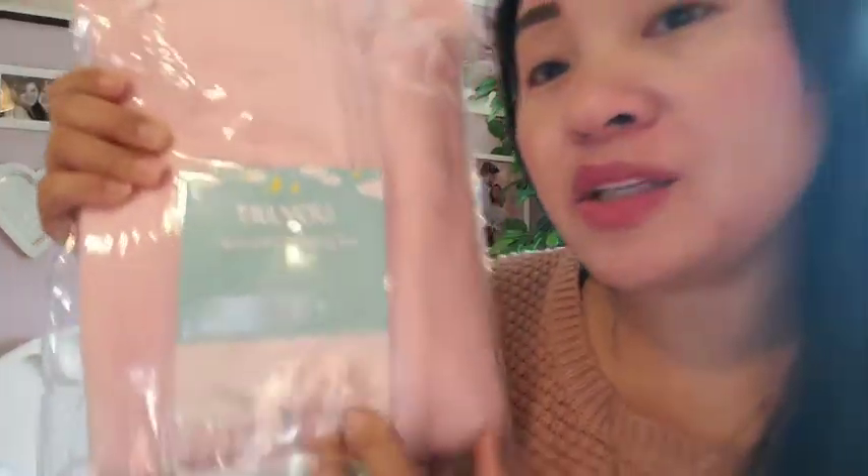Ito po yung pinili ko. Magre-review lang po ako nito saglit. This is a micro-fleece sleeping bag. Ito po yung parang kumot namin dito sa US o sa ibang bansa na gumagamit nito — it's called a sleeping bag. Baby sleeping bag po ito.